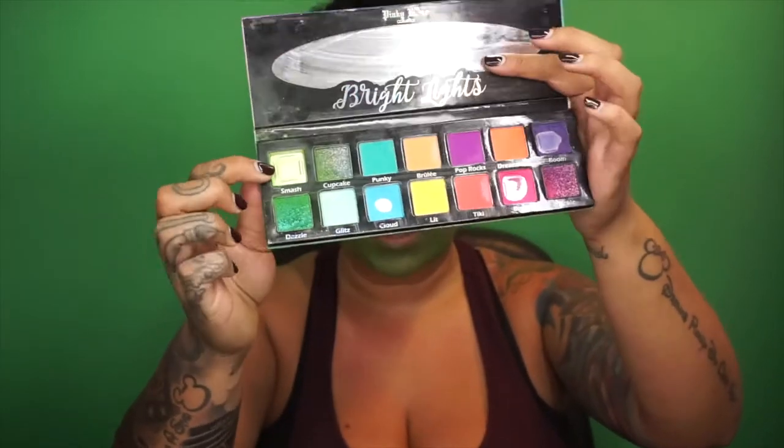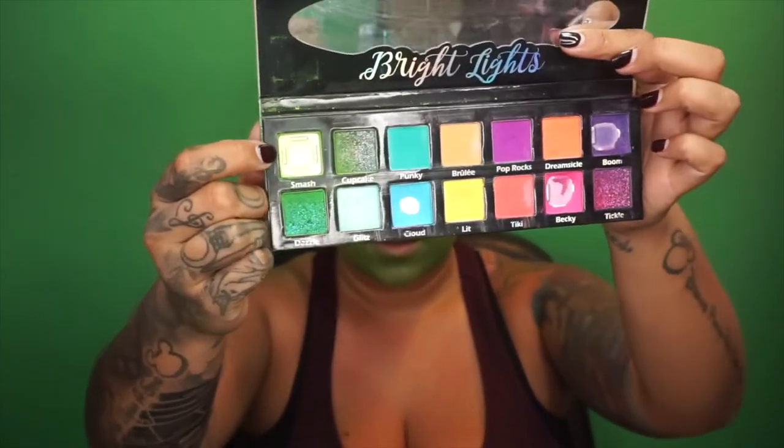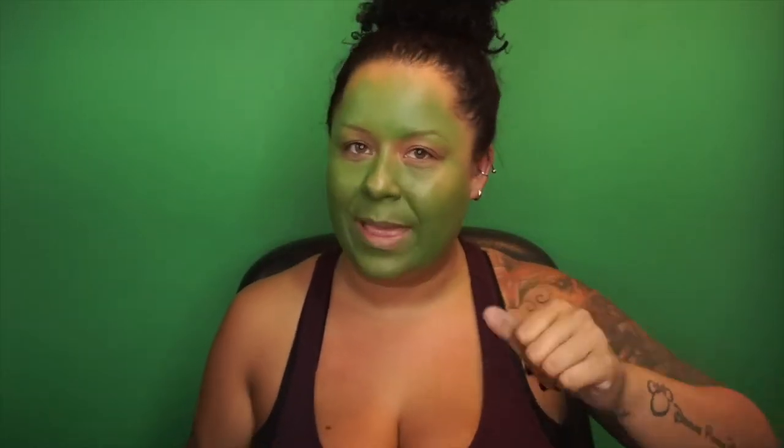I'm going to take this all up into my hair too. This is the Bright Lights Palette from Pinky Rose Cosmetics — you can see this one is completely gutted! I have an individual single of it as well. Just go ahead and blend, blend, blend and set, set, set — pack it all in.